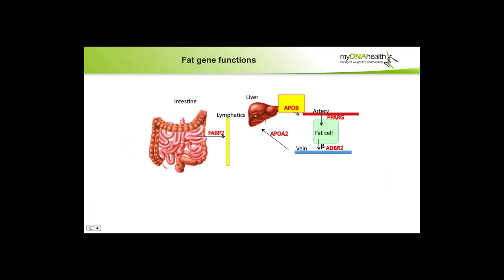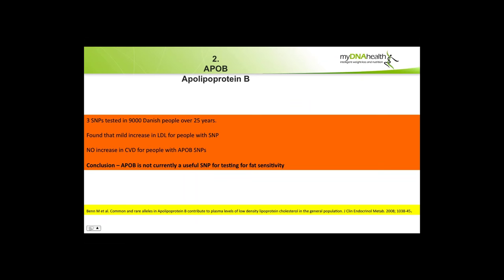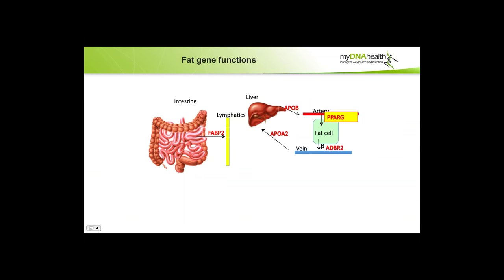Moving on to the ApoB gene test, we find it's not particularly useful. Although it seems like a very important marker and director of LDL from the liver to the arteries and fat cells, it hasn't so far been a particularly useful gene test. In a big study on 9,000 Danish people over a long period of time, ApoB was found not to be a useful SNP for testing fat sensitivity. There was no increase in cardiovascular disease for people with an ApoB SNP.